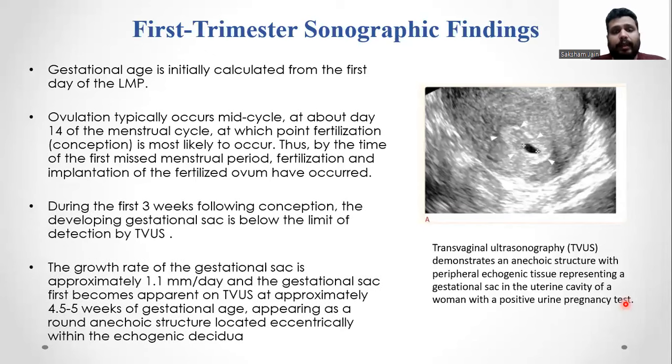Gestational age is initially calculated from the first day of the LMP. Ovulation typically occurs mid-cycle at about day 14 of the menstrual cycle, at which point fertilization is most likely to occur. During the first three weeks following conception, the developing gestational sac is below the limit of detection by transvaginal ultrasound. The growth rate of the gestational sac is approximately 1.1 mm per day, and the gestational sac first becomes apparent on TVS at approximately 4.5 to 5 weeks of gestational age, appearing as a round anechoic structure located eccentrically within the echogenic decidua.